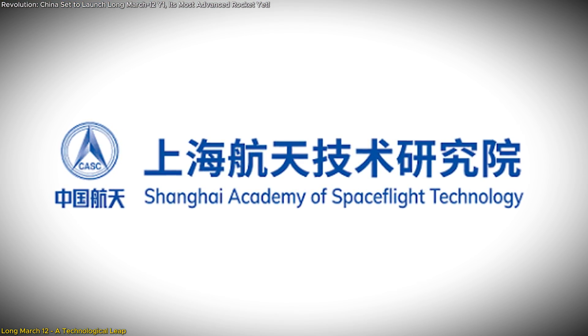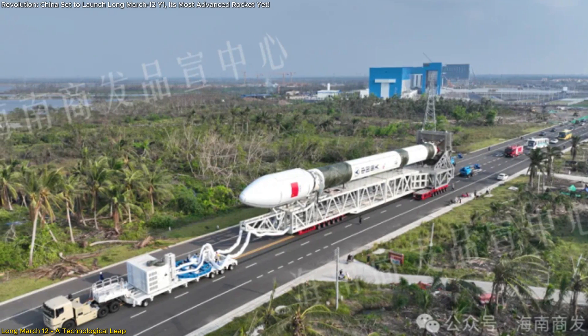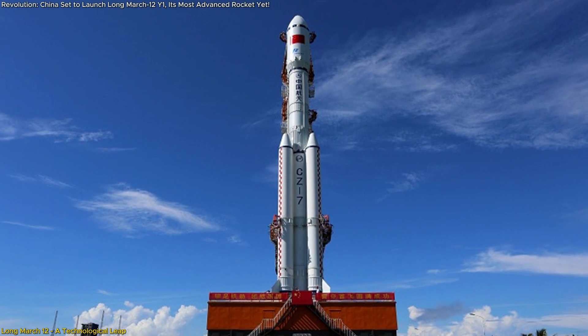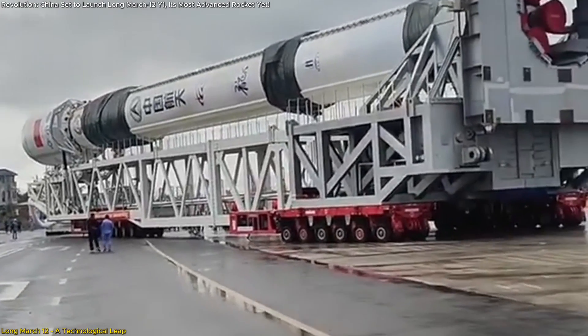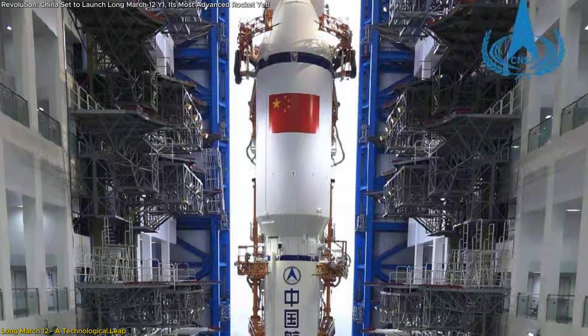Developed by the Shanghai Academy of Spaceflight Technology, this two-stage rocket features a significant structural upgrade with its 3.8-meter diameter, surpassing the standard 3.35-meter diameter found in most Chinese rockets. This wider design allows for greater propellant storage, enabling the Long March 12th to carry heavier payloads and undertake more ambitious missions.